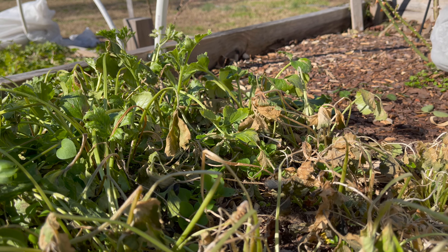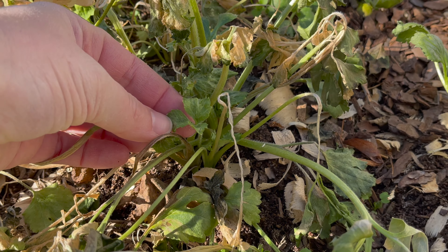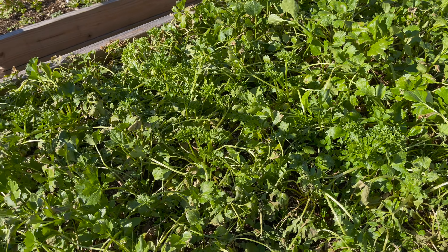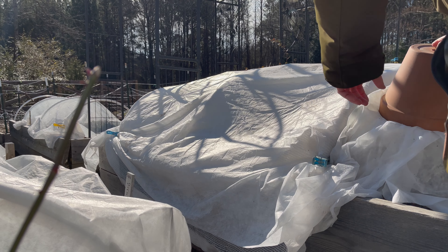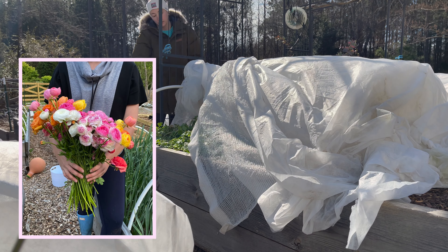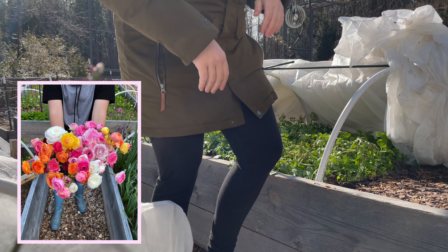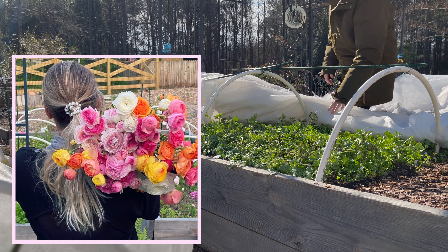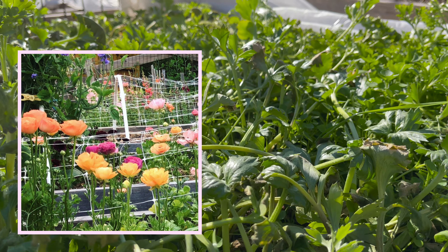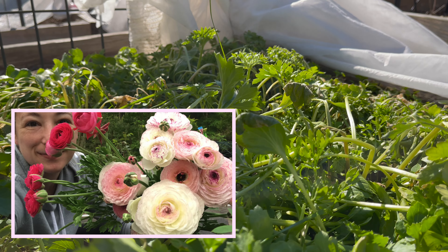I'm especially excited this year to see what my ranunculus are going to do. Last year I accidentally forgot to plant them in the fall — time got away from me and I ended up planting in January. The pictures on screen are from the season before that, and those flowers were epic: abundant, really long stems, absolutely gorgeous. The following season I only got a few bouquets worth because I missed my window. This year I did not mess up my timing, so I'm hoping for another epic ranunculus season.